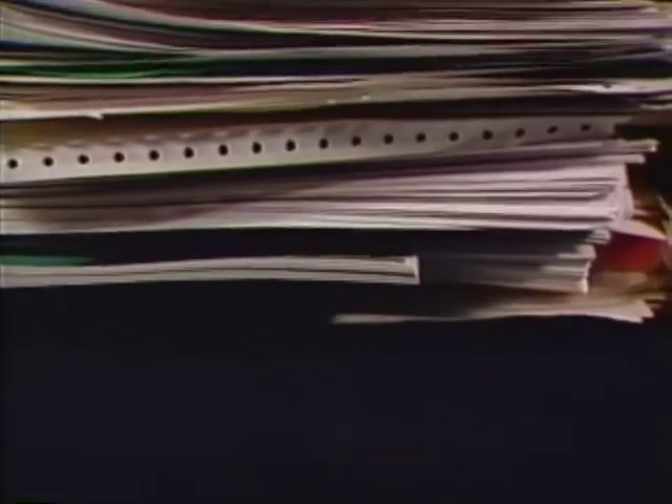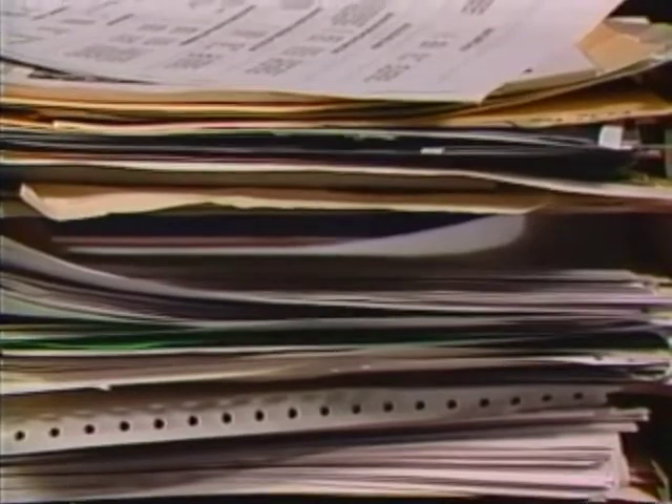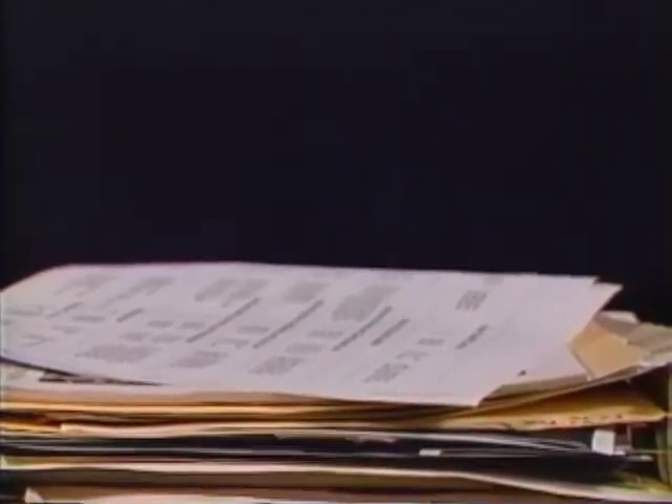Not long ago, nearly all office information was stored on a common medium: paper. It may not have been efficient, but it was simple, consistent, and intuitive. The arrival of the computer changed all that. Much information still resides on paper, but increasingly office information is arriving in the form of computer databases, email, scanned images, and other electronic documents. There are good computer tools for dealing with each of these, but the grouping and coordination of information from multiple sources has become difficult.